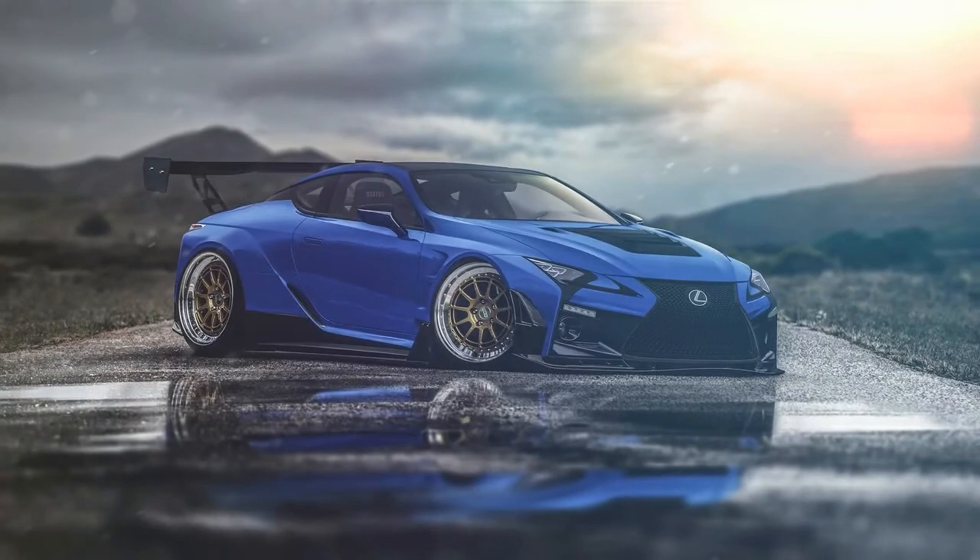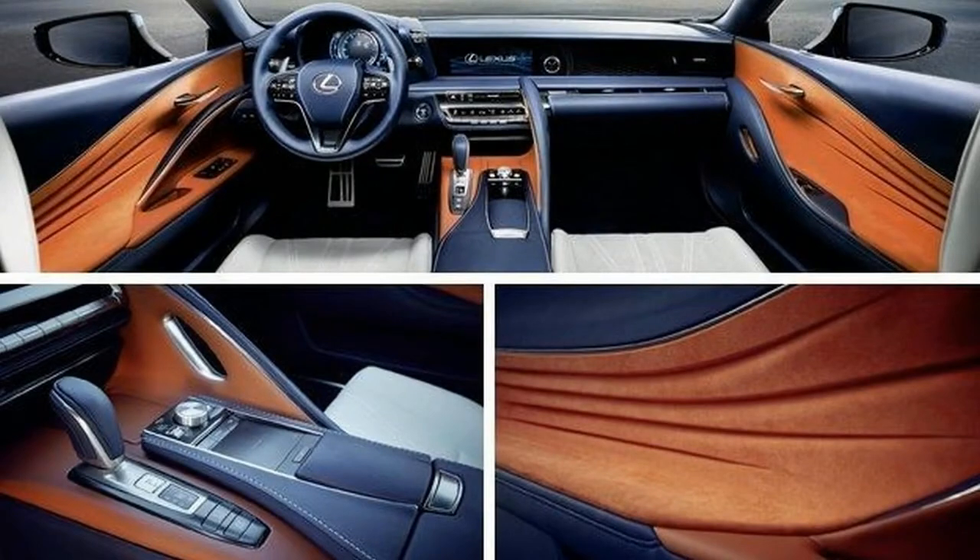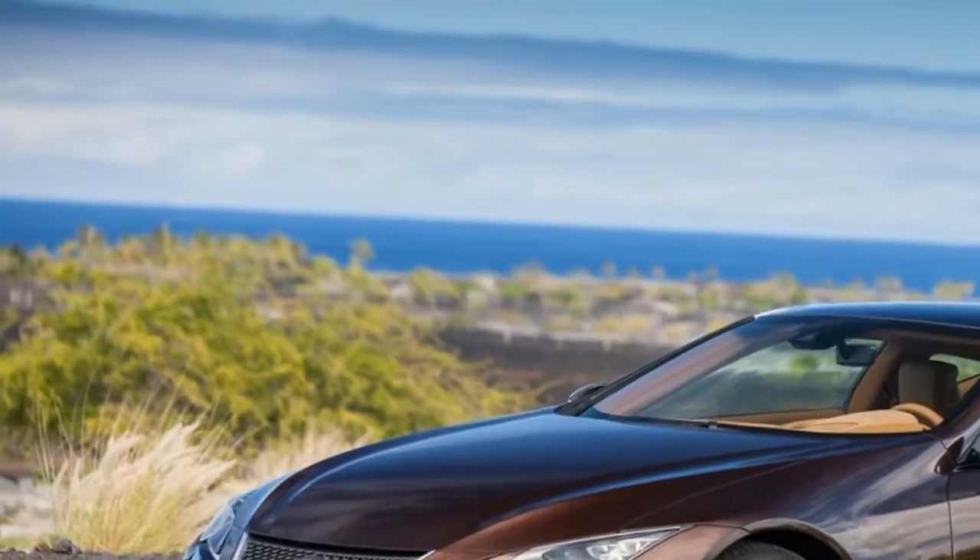For 2018, the Autoblog Technology of the Year award goes to the Lexus LC 500h and its multistage hybrid system.